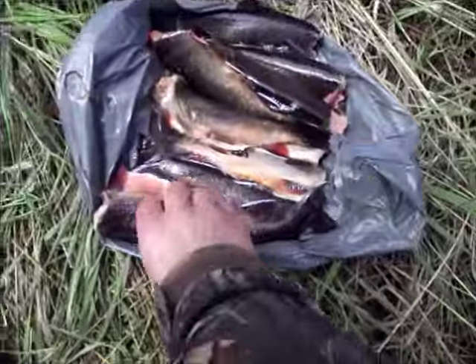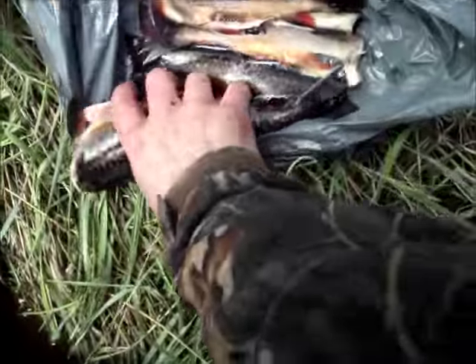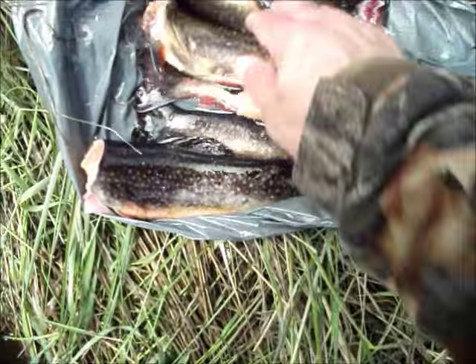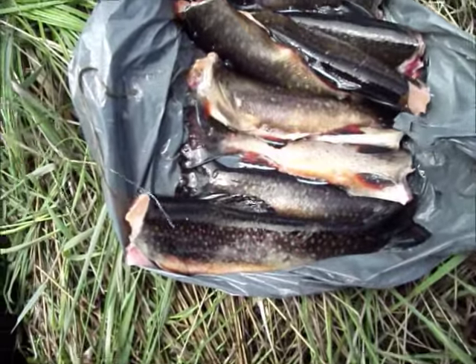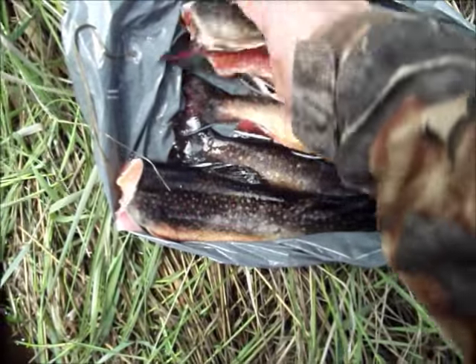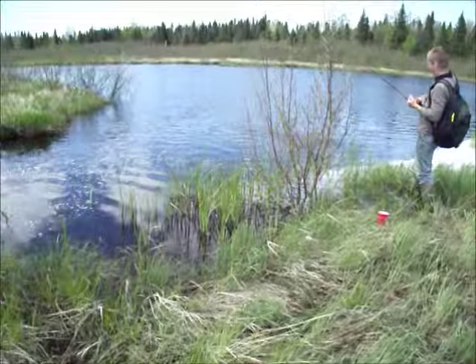We've got our trout right now — I've got 10 trout. Nice trout. That one there is 13 inches long, the rest are 10 to 11 inches long. They're all clean. I've got 10 and he's got 10 or 12. Nice red trout.